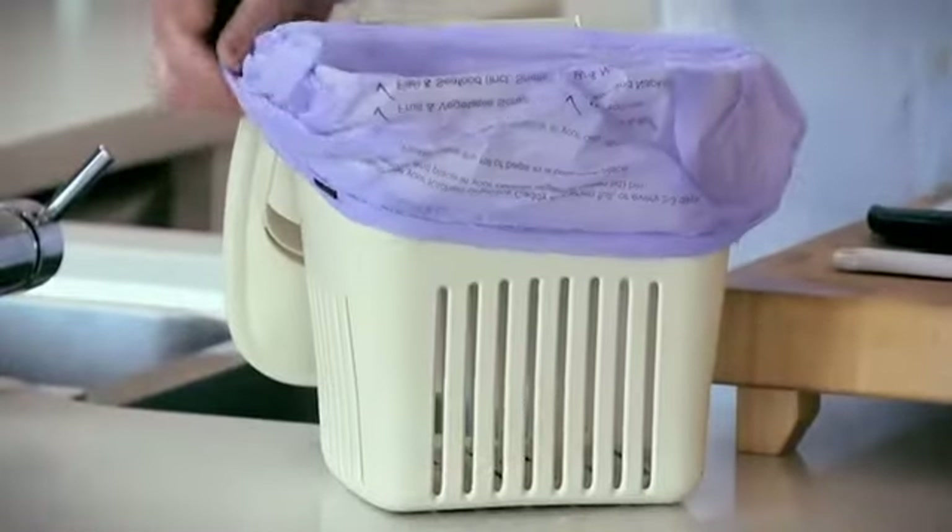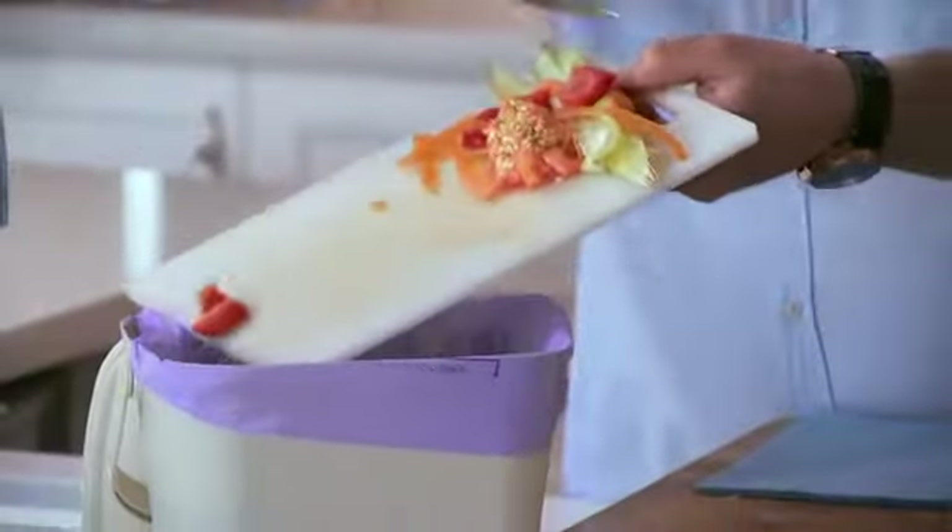Place a back to earth liner in the caddy. No other bags, even if they're labelled biodegradable. Throw in your kitchen scraps such as meat, seafood and veggies.